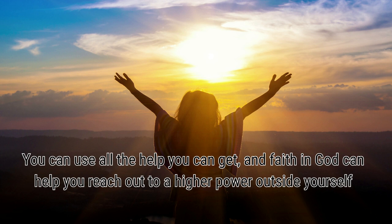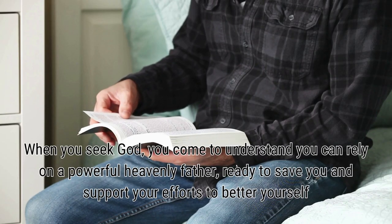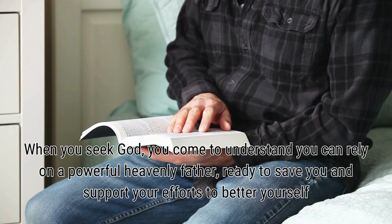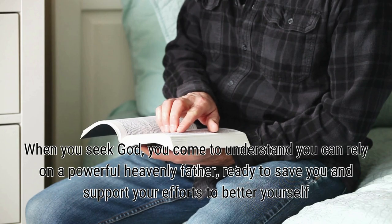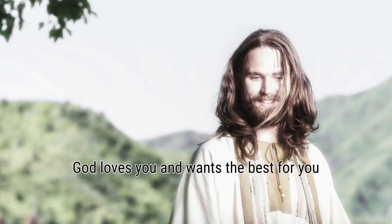You can use all the help you can get, and faith can help you reach out to a higher power outside yourself. Knowing that you have spiritual support on your side can help you achieve any lofty weight loss goal.